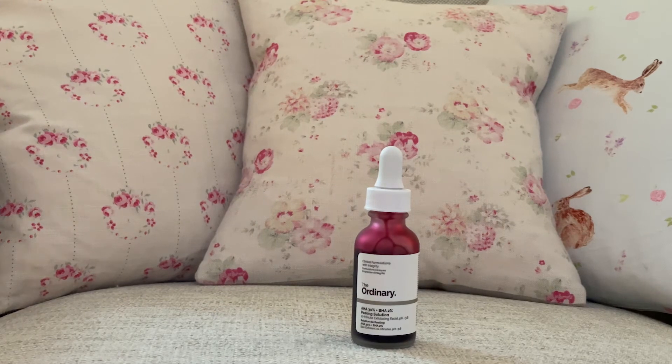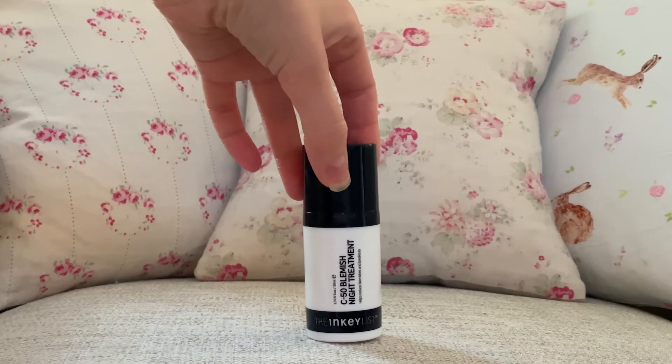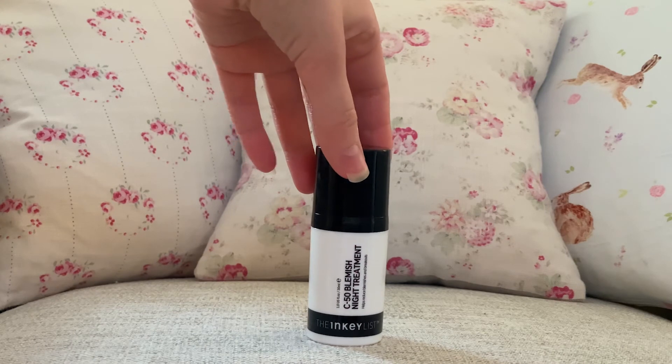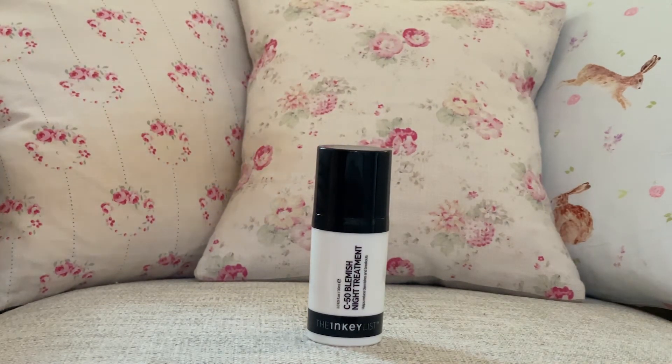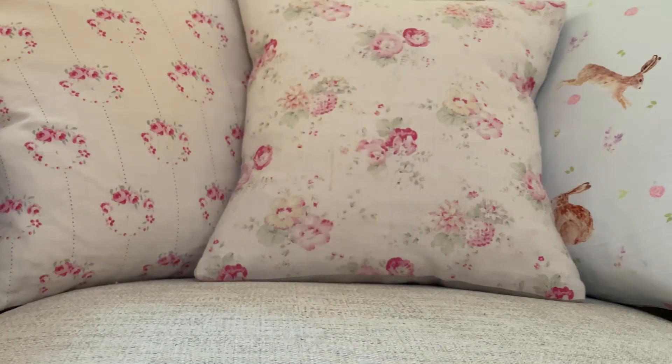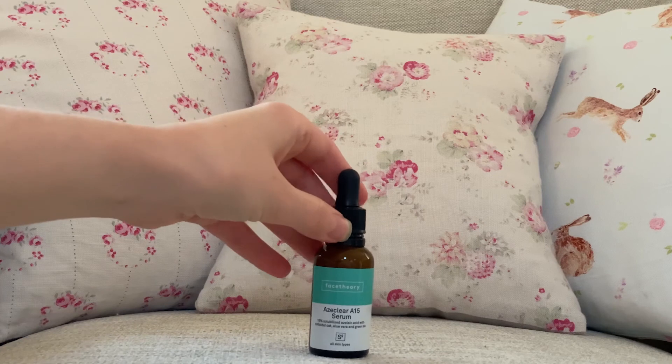Remember, this is a chemical exfoliant, so you want to be using it about two to three times per week depending on your skin type. This is not an everyday product — otherwise you're going to be over-exfoliating and your skin is just going to be producing tons of oil. There are also other acids you can use to help clean your pores, such as azelaic acid.